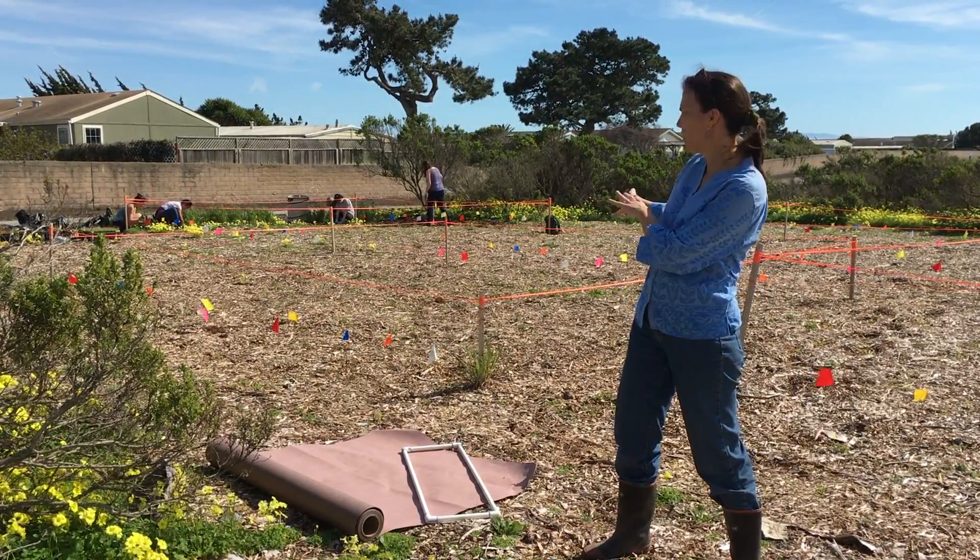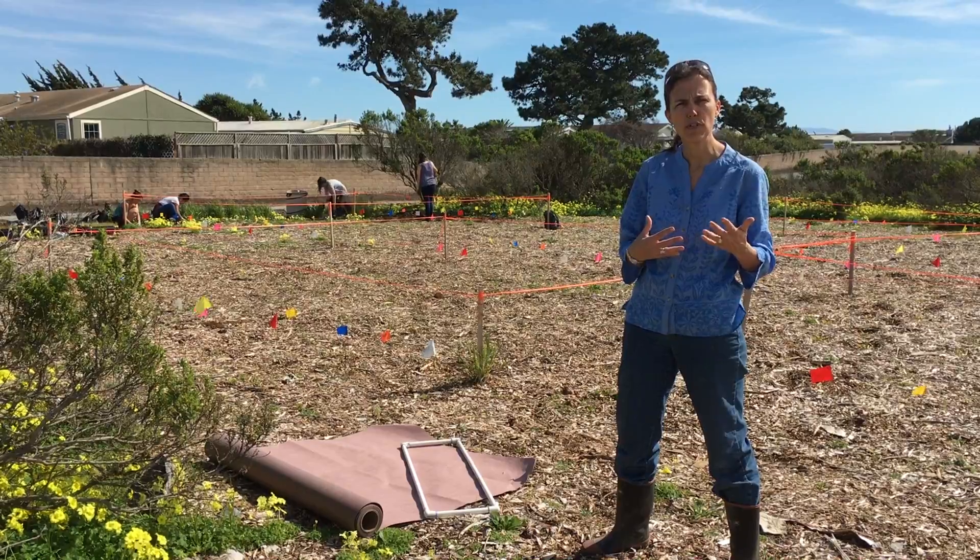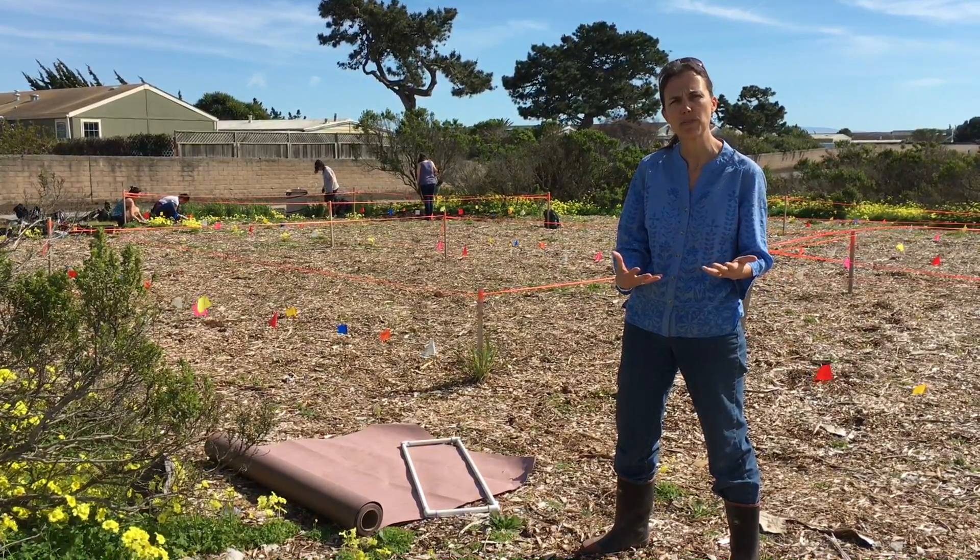This is the first year, so you can't really see the plants yet, but we'll be monitoring this later in the spring and continuing to monitor for a few years to see how well the ecosystem becomes established.